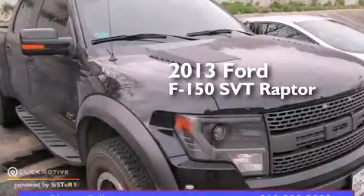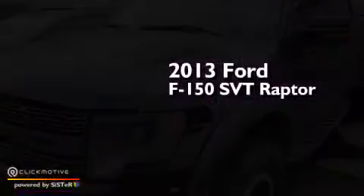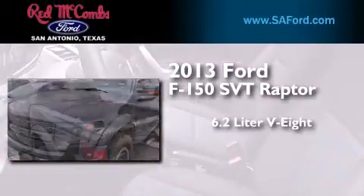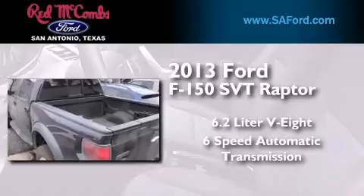This is a 2013 Ford F-150 SVT Raptor. It has a 6.2-liter 8-cylinder engine, a 6-speed automatic transmission, and 4-wheel drive.